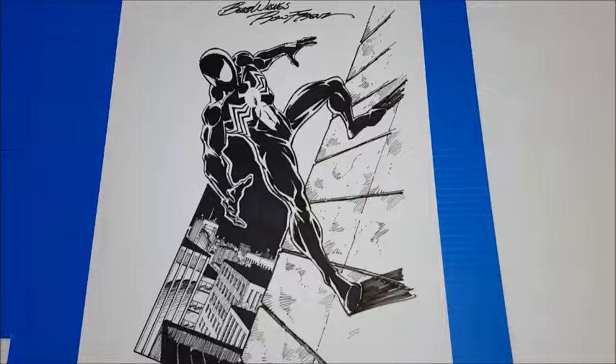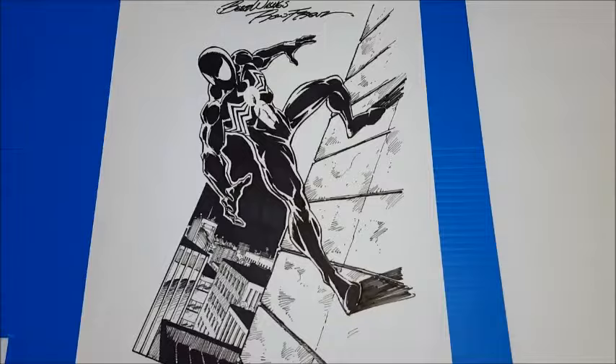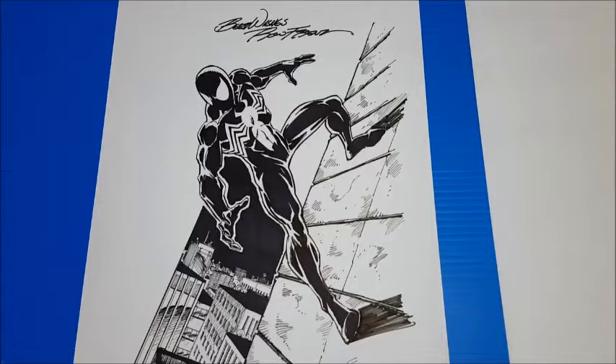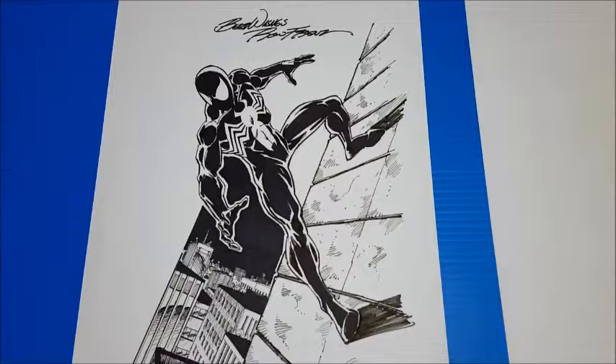Hello, everyone. Welcome back to another edition of Comic Art Commissions. Today I'm taking a quick tour of two different commissions that I have. These are actually show commissions, not mail-aways, so they're not quite as in-depth as mail-aways, but they were both gotten from the same show. They were gotten in 2014 at the Pittsburgh Comic Con.